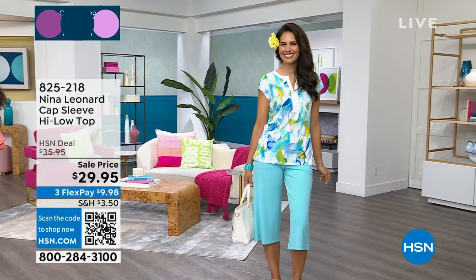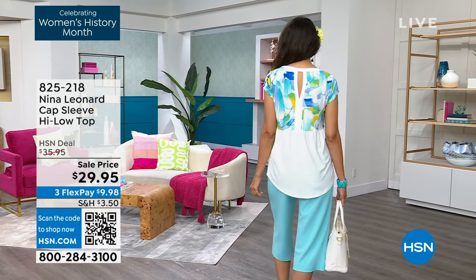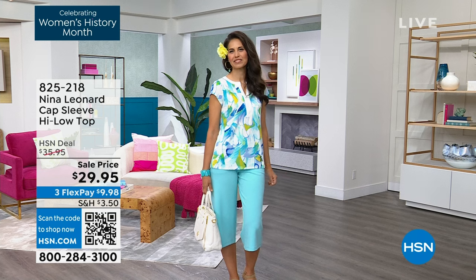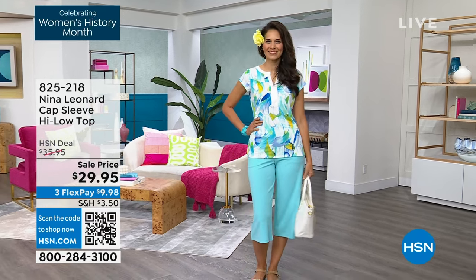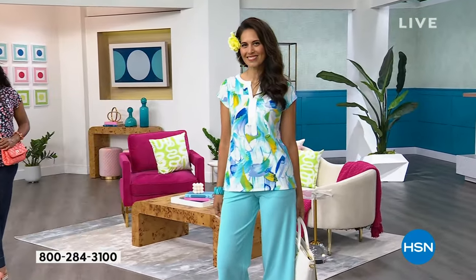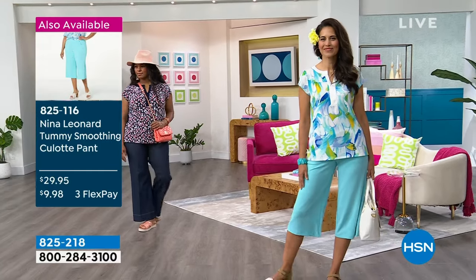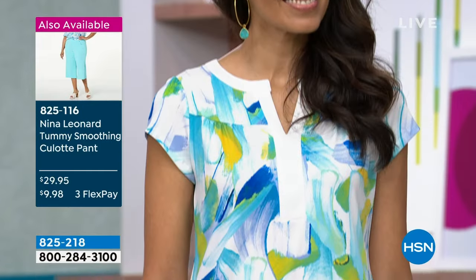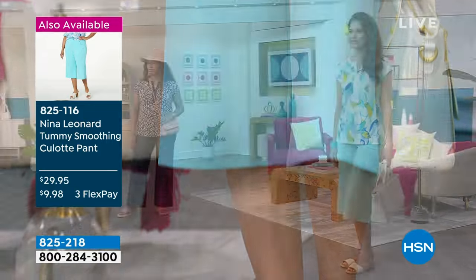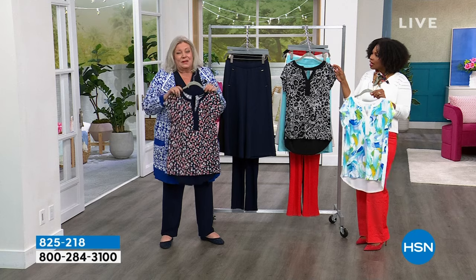Here's the example: robin's egg top paired with robin's egg bottoms. Nina Leonard purchases all of their art from fine artists around the world — every single print started as a painting. They take it to their studios and recolor it to the entire collection, adding the robin's egg blue, deep sapphire, ivory, so your solids are always going to work with your prints. It's how they help you coordinate and really look great. The culottes are also coming up to coordinate with this top.